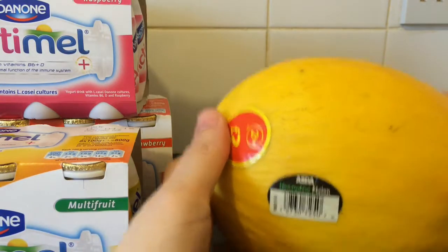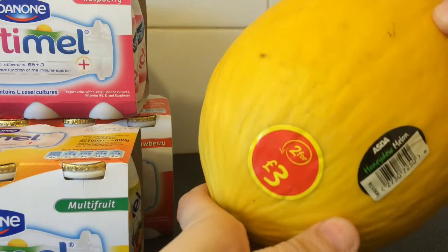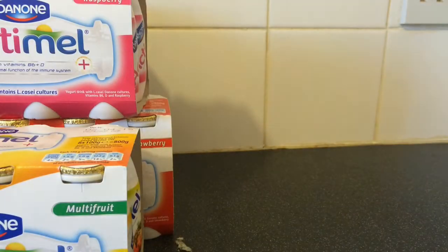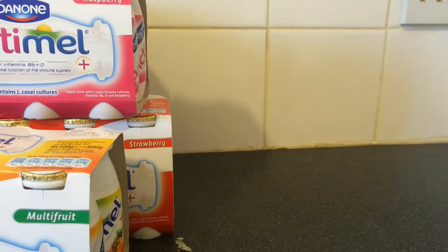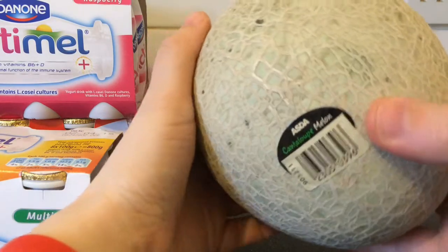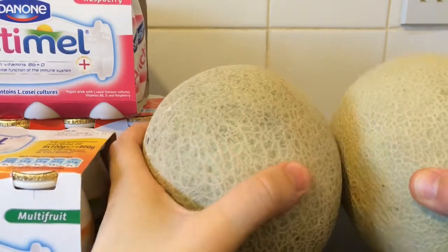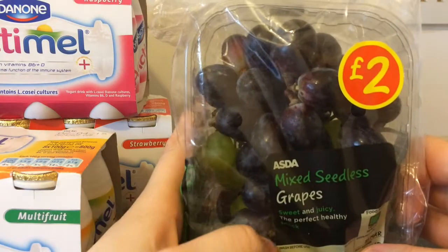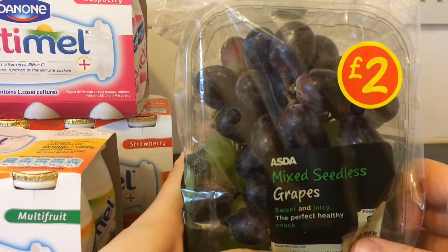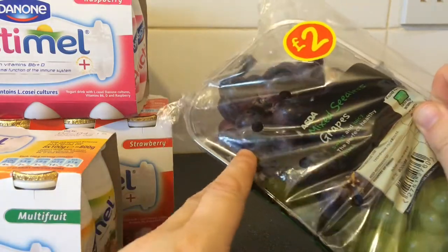I've got two of these — they're two for three pounds. Here's the other one. We've got two of these cantaloupe melons, nice big melons. There's mixed seedless grapes — sweet and juicy, the perfect healthy snack. There's the red ones and the green ones.